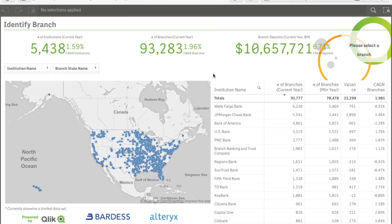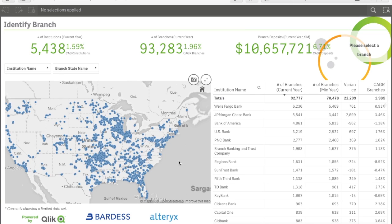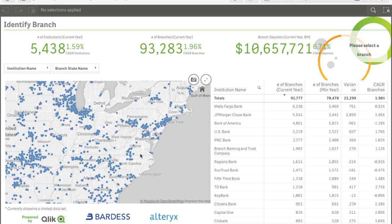In this demonstration, we'll be looking at market research that offers insight into which bank branches should be kept or expanded, and which branches should be closed.